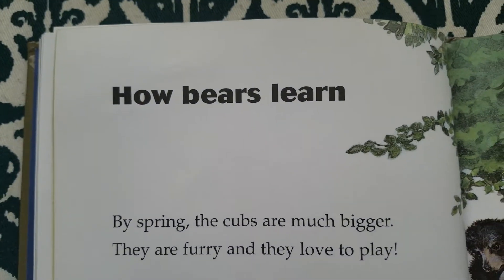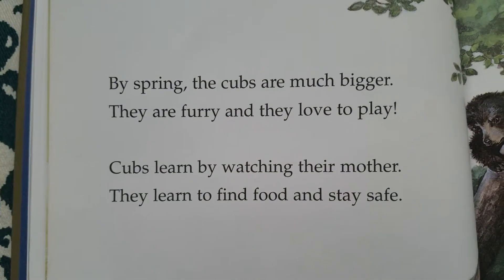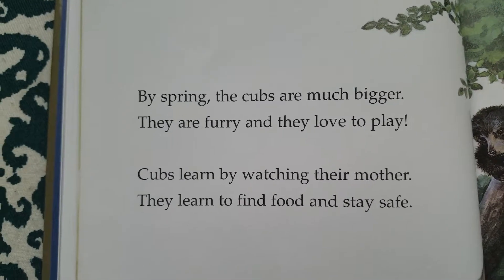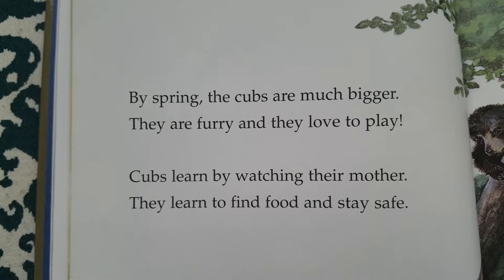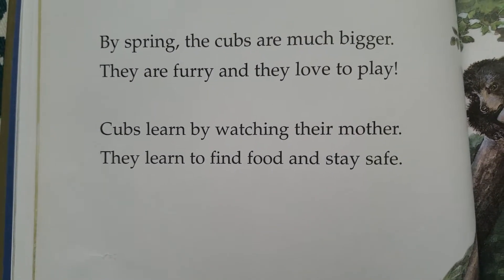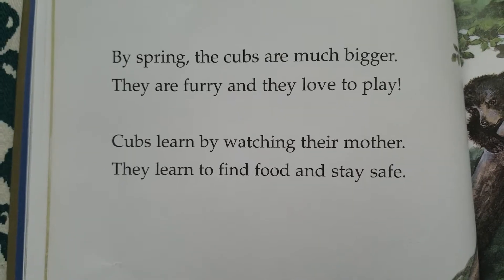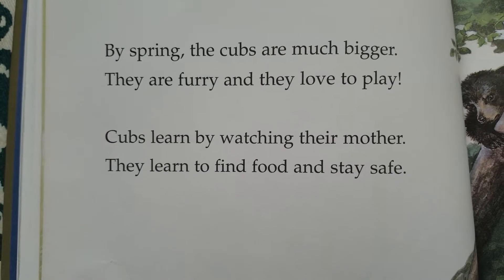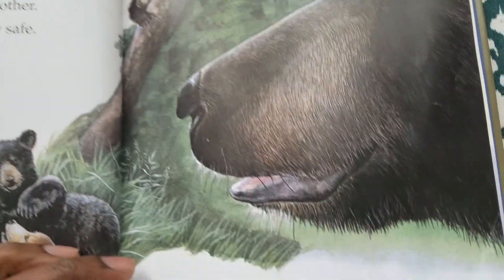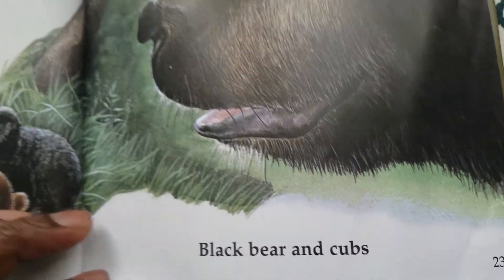How bears learn. By spring, the cubs are much bigger. They are furry and they love to play. Cubs learn by watching their mother. They learn to find food and stay safe. Black bear and cubs.